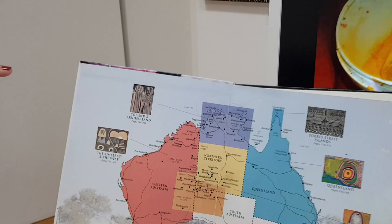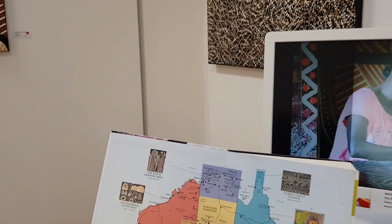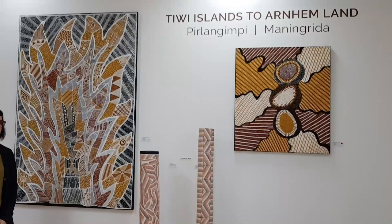The Tiwi Islands can be found 90 kilometres north of Darwin, and Manangrida is on the mainland about 460 kilometres south-east of there. The paintings in this exhibition are from the Tiwi artists at Melville Island.